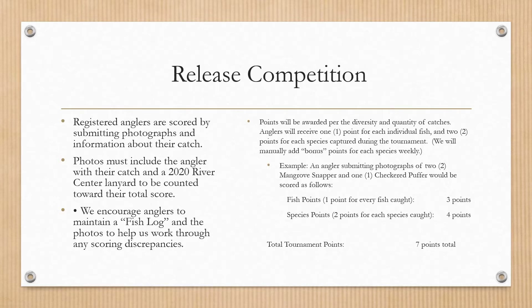Here's an example: an angler submitting photographs of two mangrove snapper and one checkered puffer would be scored as follows. They get one point for every fish caught — three fish submitted means three points. They also have two different species, so they get two points per species, which is an additional four points, for a total of seven points. You only get this bonus double points when you first submit a new species.